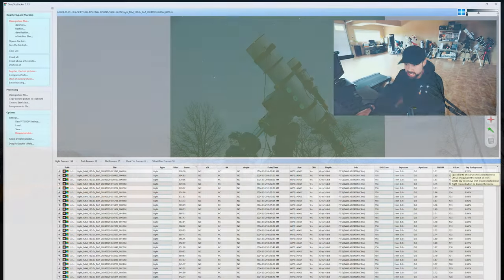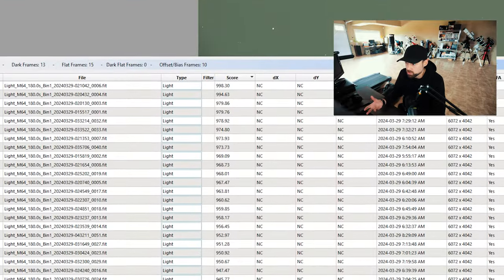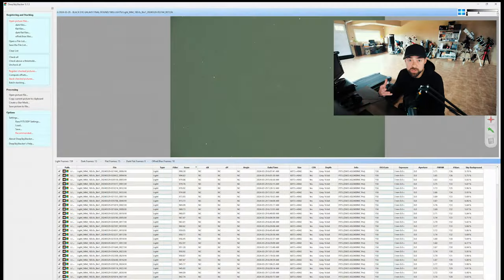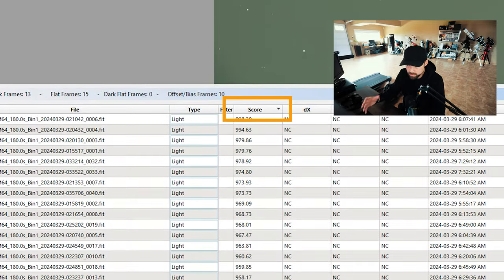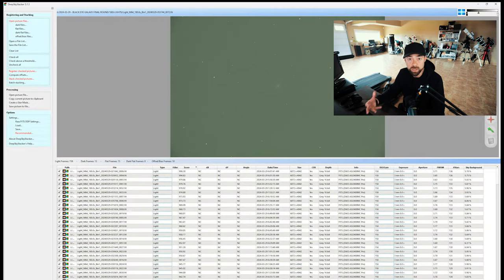I'm looking at my image data from the second night of imaging the Black Eye Galaxy — the better night using the refractor. Deep Sky Stacker has really cool scoring tools that analyze your individual sub-exposures and tell you which frames you should get rid of and which ones you should stack. Even if you're using WBPP in PixInsight, Deep Sky Stacker is still valuable for checking things out. What we're looking for is the score: the best scores will have the smallest stars, a darker sky background, and a higher number of stars.